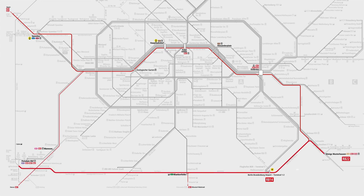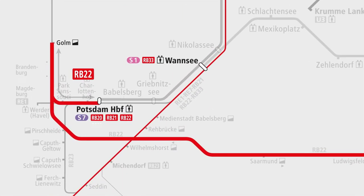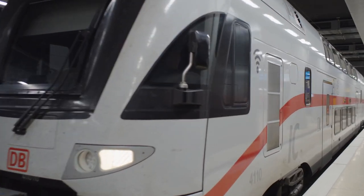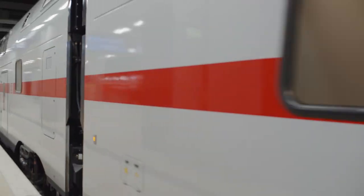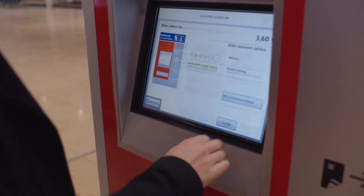Regional Train RB22 runs between Königs Wusterhausen, BER Terminal 1-2 and Potsdam, travelling via Golm in both directions. Intercity trains also run every two hours, serving stations including BER Airport Terminal 1-2, Berlin-Südkreuz, Berlin-Hauptbahnhof and Berlin-Gesundbrunnen.